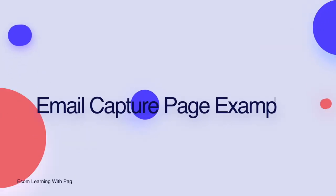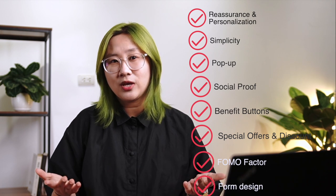With all these tips in mind, we'll go ahead and show some page examples for your inspiration. Look at the 8-point checklist including reassurance, personalization, simplicity, pop-up, social proof, benefit buttons, special offers and discounts, FOMO factors, and form design. We will see what they're doing right and what they're missing.